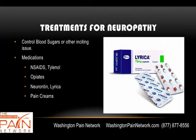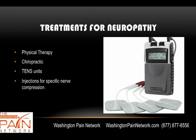Opiates can be helpful. Neurontin and Lyrica — we don't know exactly how these work, but they do help. Pain creams can be very effective for neuropathy. Physical therapy and chiropractic treatment may be beneficial. TENS units, such as you see here, are about the size of an iPod. They run on a battery and have wires with foam pads that go over the skin, emitting slight electrical impulses that can change the way the brain perceives pain signals.